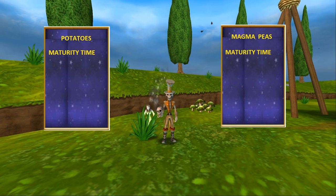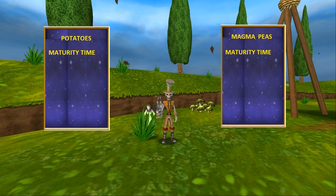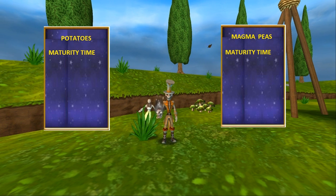258 hours sounds like a lot, but you plant these seeds, then go off and play PvP, or quest, or log off and do whatever you do in life — and these seeds do their thing while you're gone. So you don't really miss that 258 hours; it's done before you even realize it. For evil magma peas, the total is 272.15 hours. Let's just call it 272 hours.